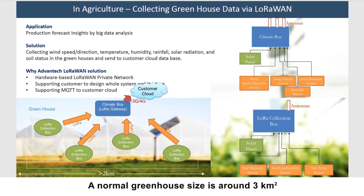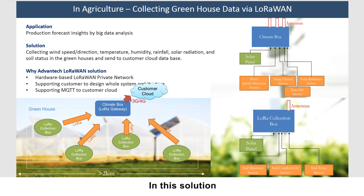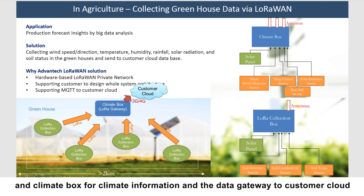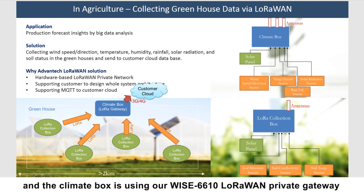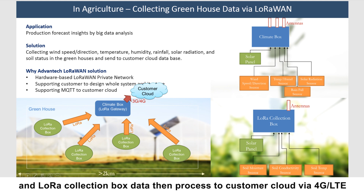A typical greenhouse size is around 3 square kilometers. We helped our customers design a system architecture to fulfill their requirements using our LoRaWAN solution, which consists of two kinds of systems: a LoRa Collection Box for soil status, and a Climate Box for climate information and data gateway to the customer cloud. The LoRa Collection Box uses a WISE LoRaWAN node for collecting soil sensor data, and the Climate Box uses our WISE-6610 LoRaWAN private gateway to create a private LoRaWAN network for the greenhouse, collecting climate sensor data and LoRa Collection Box data, then forwarding it to the customer cloud via LTE.